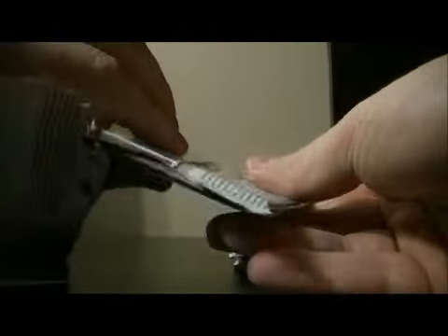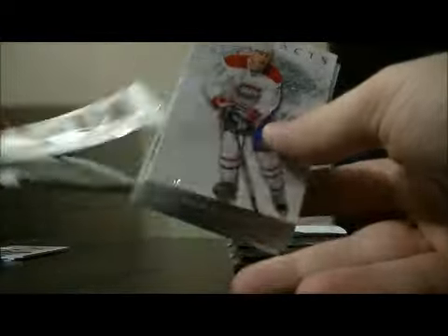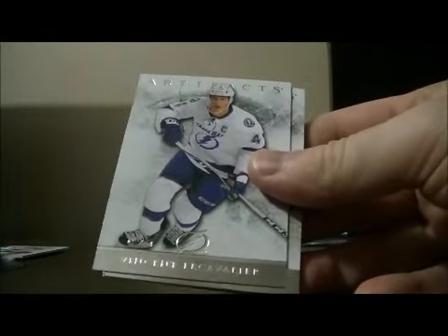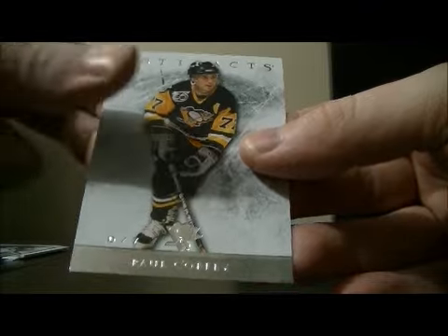Pack 6. Base and base. And base. We have a short print base card for the Leafs. The card is Joseph, number 199 and a 999. Decoy and base.